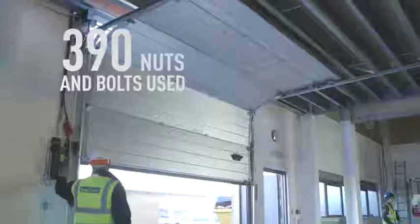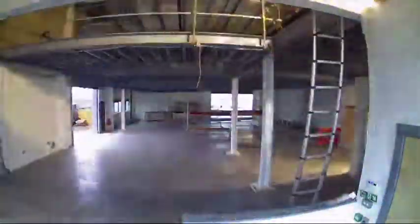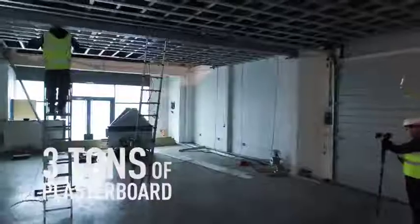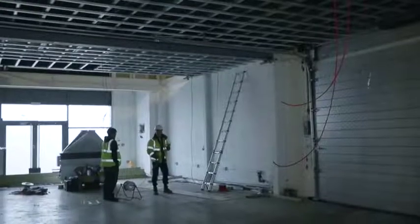We're now starting to think about the electrics and the aircon, moving the airbags up to a higher level to give full headroom. We've got the ceiling grid up, ready for plasterboarding. Electricians are through and have more or less done about 95% of the work on the ground floor.